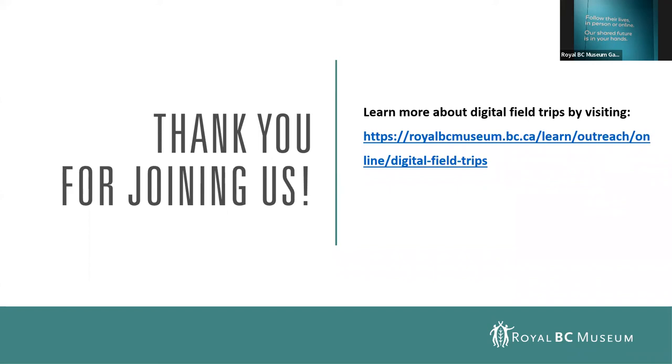Thank you everyone for joining us here at the Royal BC Museum. This was a series of short mini tours, and we offer full-length digital field trips here at the museum — if you're interested, there is a link on the screen right now. Thank you so much for joining us; I hope you learned a little bit more about orcas and the museum. Thank you, Mark — bye bye everybody! Thank you, Jenny — it's a treat to be able to talk to all of you. Bye bye everyone!